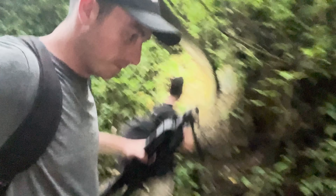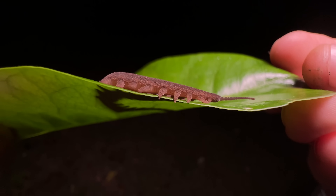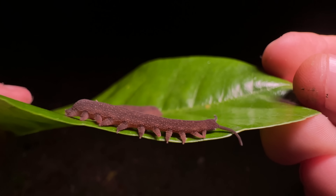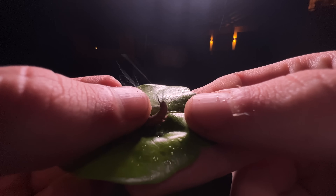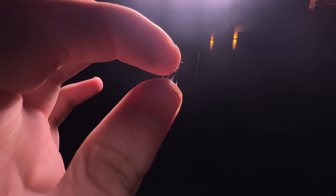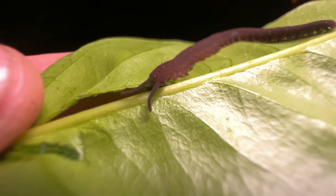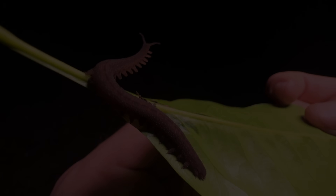Spitting spiders might be the only arachnids to use this unusual ability, but they do have a counterpart living in humid, tropical environments around the world — an ancient creature distantly related to arthropods: the mysterious Velvet Worm. Shooting glue isn't even the weirdest thing about these odd creatures. So if you want to learn more about them, check out this video right here. Hope to see you there. But until next time, don't forget to get outside and find your own adventure.